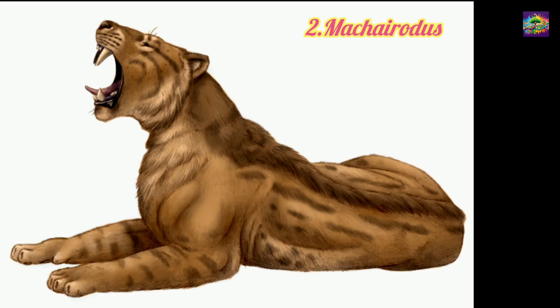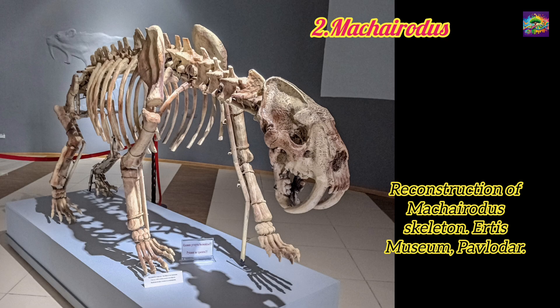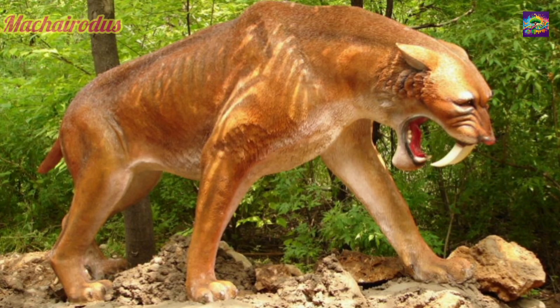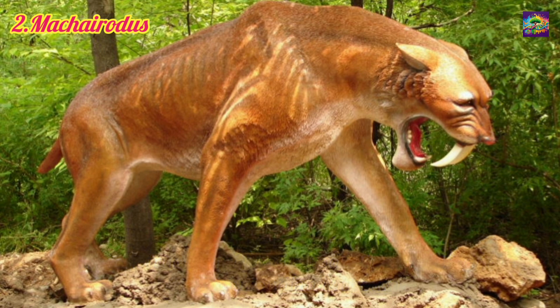2. Macheridus. Lived in the late Miocene to early Pliocene, approximately 9 to 2 million years ago. Relation: A member of the subfamily Macheridontini, closely related to early Felids. Macheridus was not a direct ancestor of Panthera Leo but was part of the Felidae lineage. Significance: Laid the groundwork for later saber-toothed predators and shared many anatomical features with modern cats.